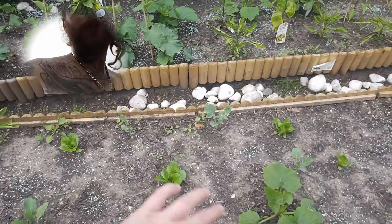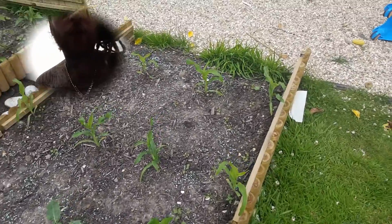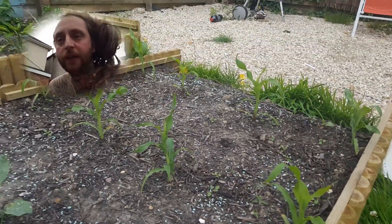Broccoli, broccoli, a few lettuces in there as well. Here's all our corn — these are starting to get really thick now.